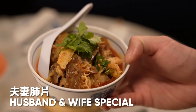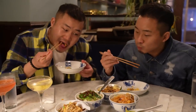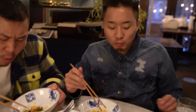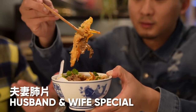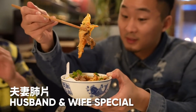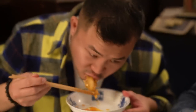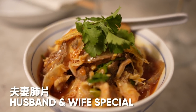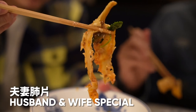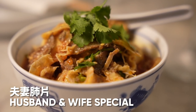Our next dish is the husband and wife dish, the Fu Qi Fei Pian. The story is that it came from a butcher whose wife wanted to save money, so they made a dish out of discarded pieces of beef — and over time it turned into something beloved. That chili oil is so delicious, flavored perfectly, and these pieces are cut super tender. This dish alone tells me why they won a Michelin star for six years straight. That's super good.